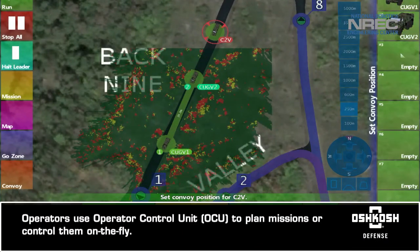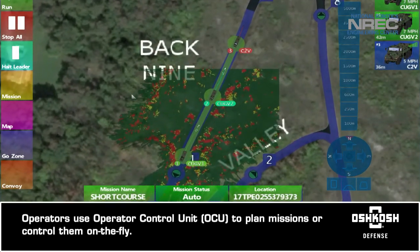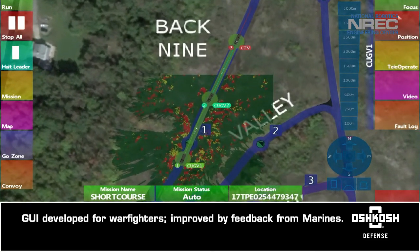Operators use the Operator Control Unit to plan missions ahead of time or control them on the fly. The graphic user interface was developed for warfighters and improved with feedback from the Marines.